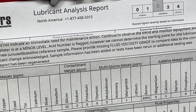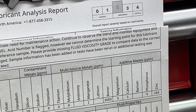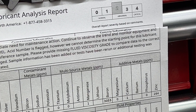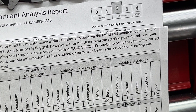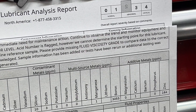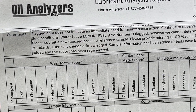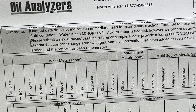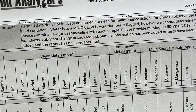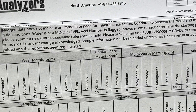Water is at a minor level. The acid number is flagged, which makes sense being 11 years old — any fluid will become acidic over time. When fluid becomes acidic, it starts corroding rubber and metal, and you run into issues of components being broken down or deteriorated due to acid, which you want to avoid.